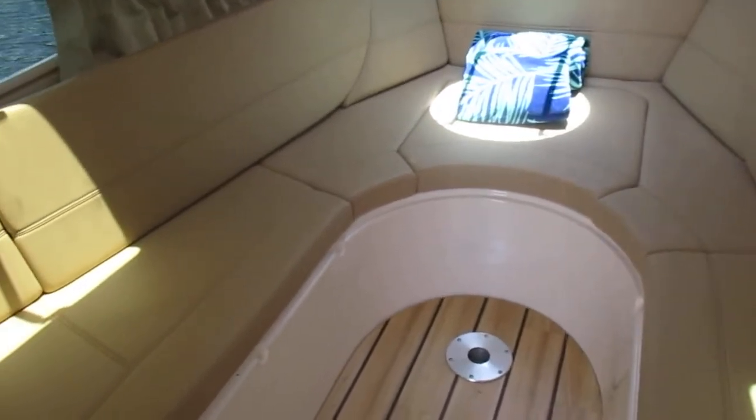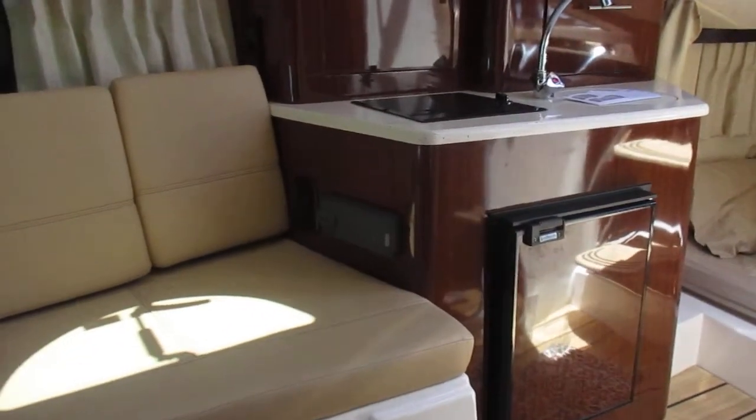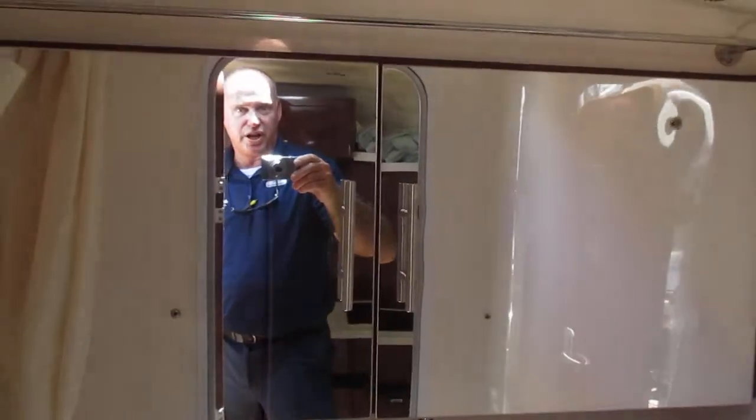Very spacious cabin for a 28 — one of the things I love on this Regal. This front area can be set up as a bed or as a table, with big windows on both sides. Fully functioning galley with a single burner electric stove, Fusion head unit, microwave, and television. Nice vacu flush head with holding tank and macerator, mirrored medicine chest. And a very large sleeping quarters here in the mid-berth — truly probably a queen size bed.